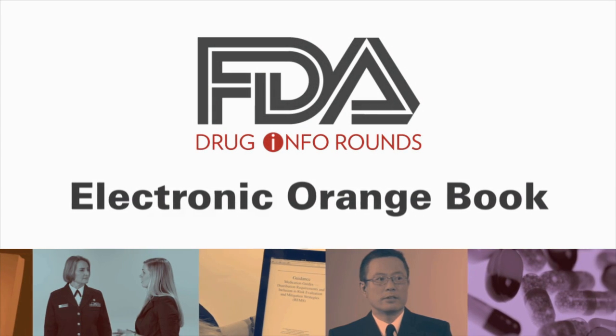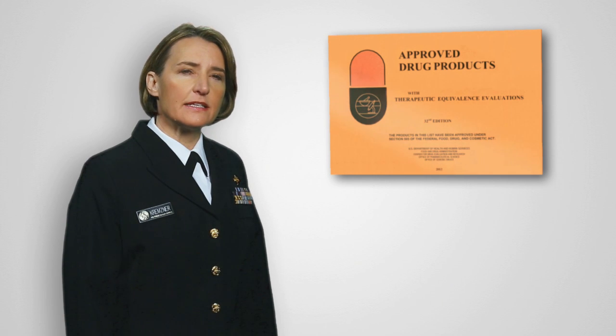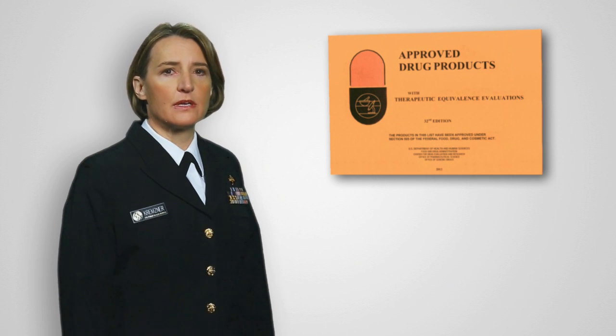I spoke with FDA pharmacist Lieutenant Lindsey Davison to talk about the electronic Orange Book and how to use it to search for generic equivalents, patents, and exclusivity. First, we'd like to provide a little bit of background on the Orange Book. Lindsey, can you summarize how it has been used by healthcare professionals over the years?